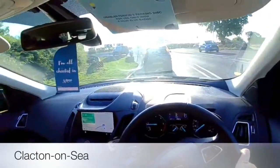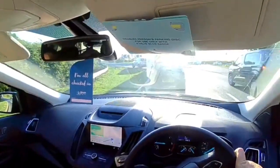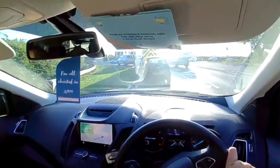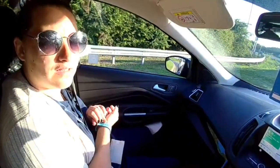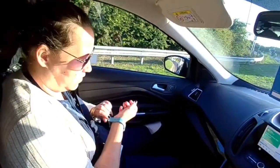Morning, it's 6am. We're taking Claire to work on a Monday morning, just popping from Clacton into central London. Feeling about going to work, Claire, after a lovely weekend? I wish it was over.